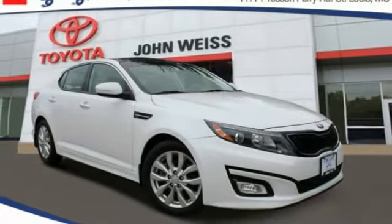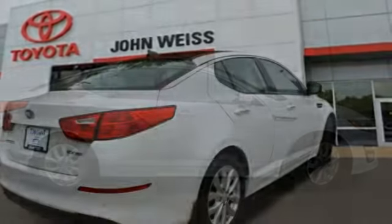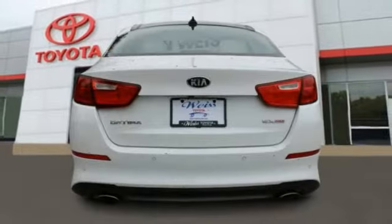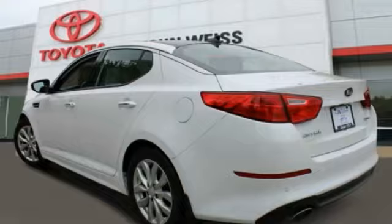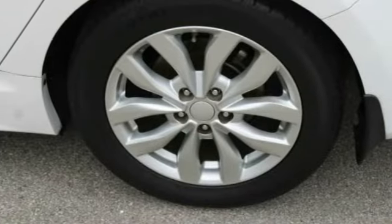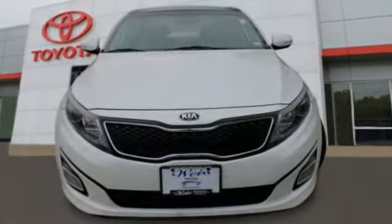Take a ride in the 2015 Optima. The all-new Kia Optima offers a new level of style and performance features from Kia. The Optima features engine management systems like direct injection and turbocharging, which enhance performance without sacrificing fuel efficiency. Its smooth-flowing lines speak of grace and style and offer a strong hint of European luxury.